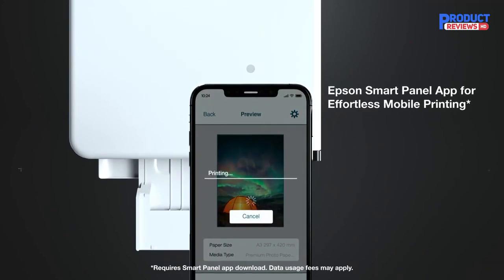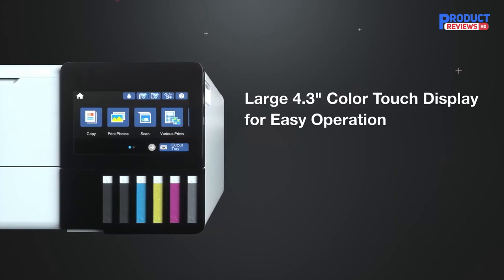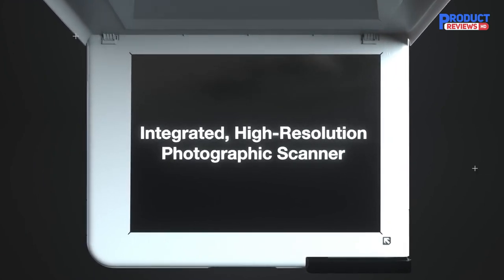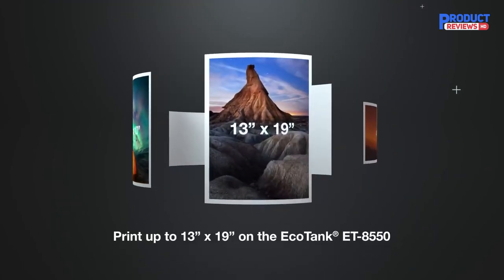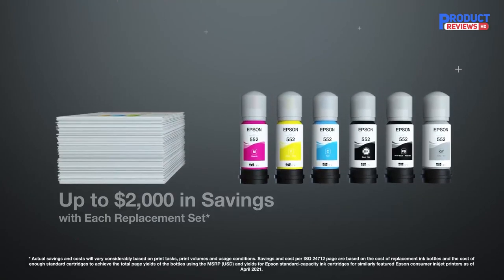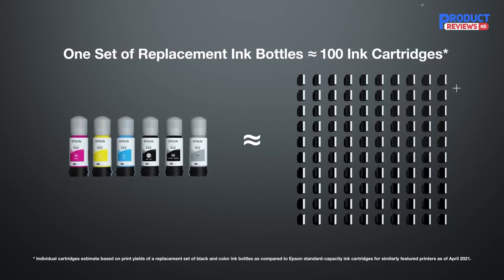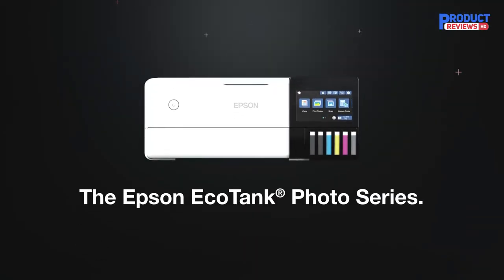As the name suggests, it's a super tank model, meaning it has a refillable ink tank instead of cartridges. A full tank yields a large number of prints, and the ink bottles are cheap, so you don't need to worry about high maintenance costs. Its flatbed scanner supports sheets up to 8.5 inches by 14 inches and produces very high-quality scans, which is great for digitizing photos. If you find the ET-8550 too expensive, there's a cheaper variant, the Epson EcoTank Photo ET-8500, which performs exactly the same but only supports paper sizes up to 8.5 inches by 11 inches.